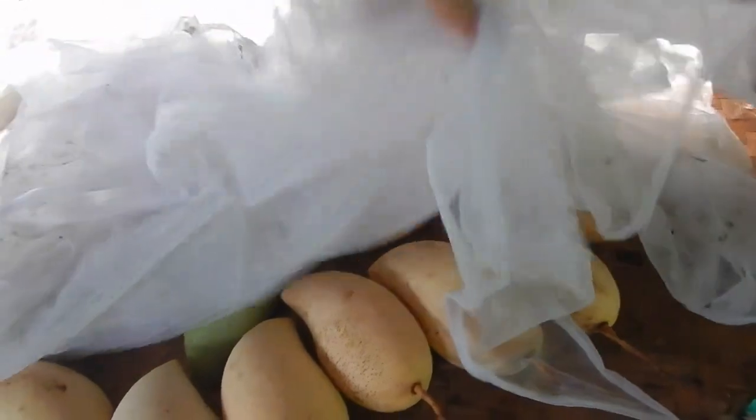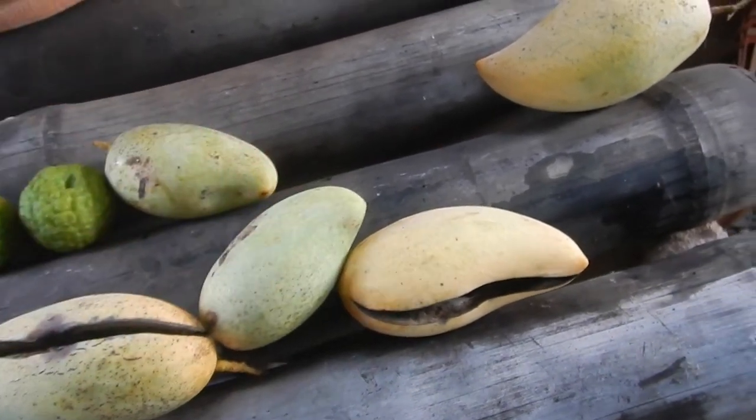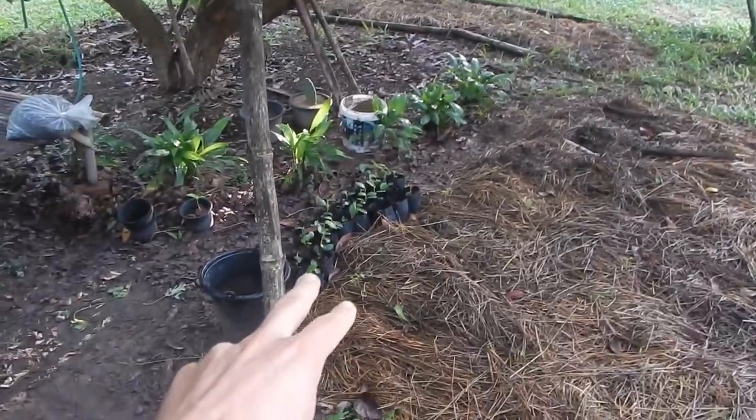Mango season — and ant season also. Also mangoes on the table, ripening up, a lot of cracked mangoes. Lek is growing straw mushroom here and there under the longan tree and doing nurseries.